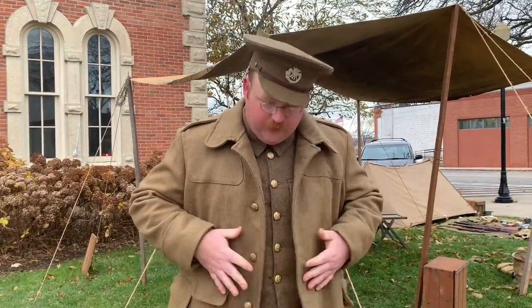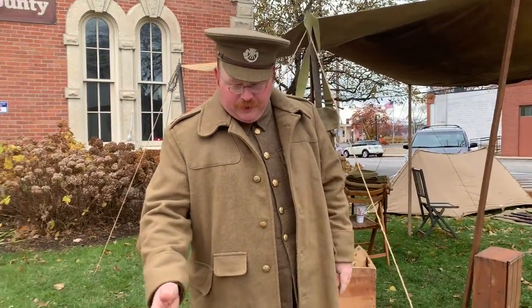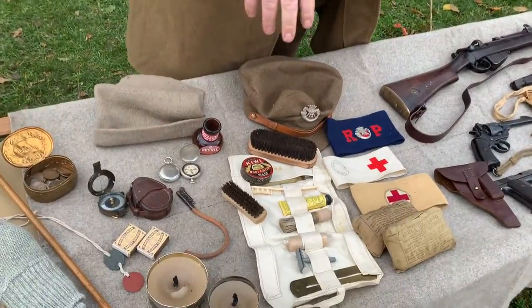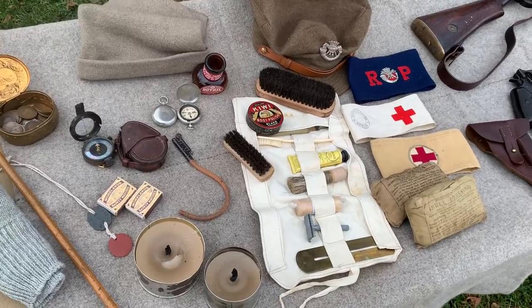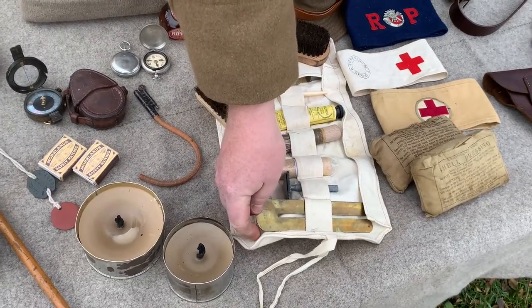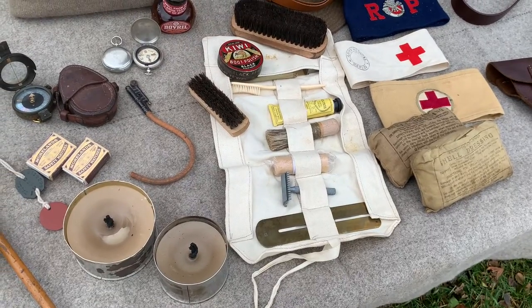This is all the British uniform. Some of the personal gear we've got down here — their toiletry roll or hold-all, with things like shaving equipment, toothbrush, boot polishing, and even a helpful stick to help you polish your buttons. Not that you might do that much in the trenches.